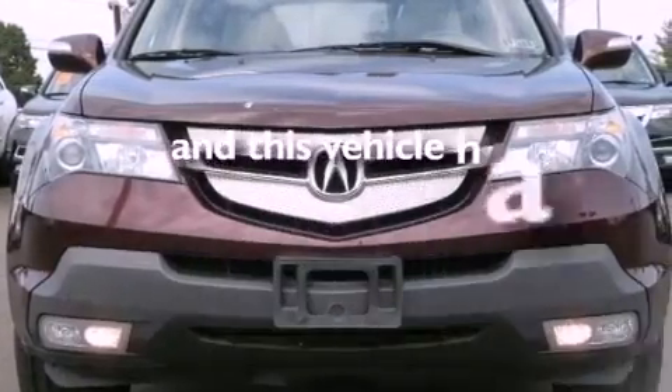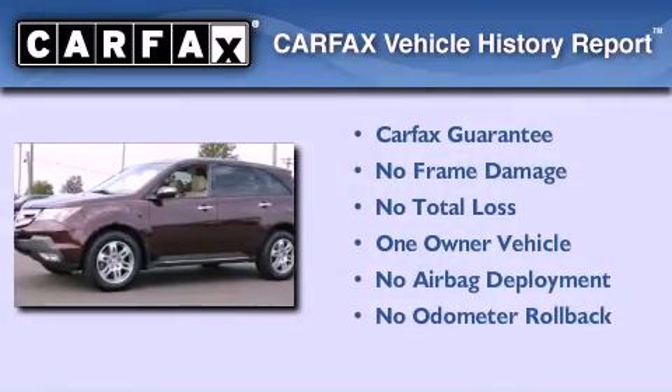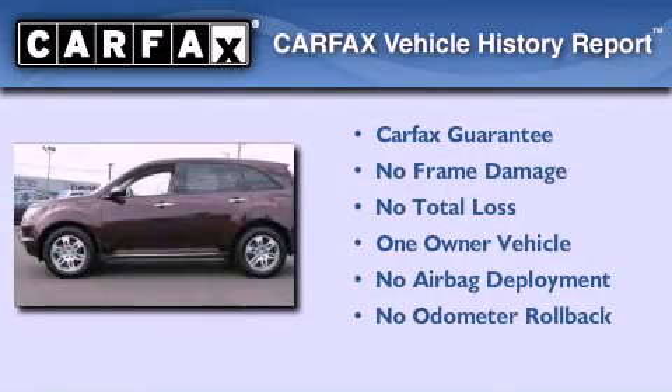This vehicle has less than 57,000 miles. This Acura has had only one owner, and it qualifies for the Carfax Buyback Guarantee.